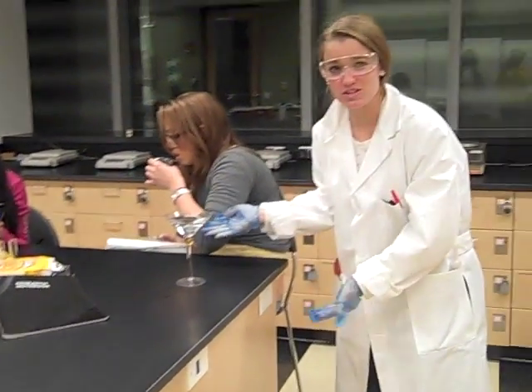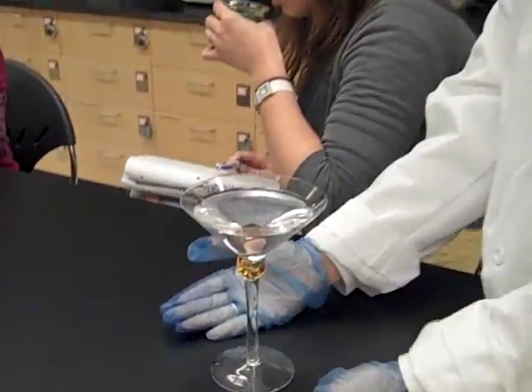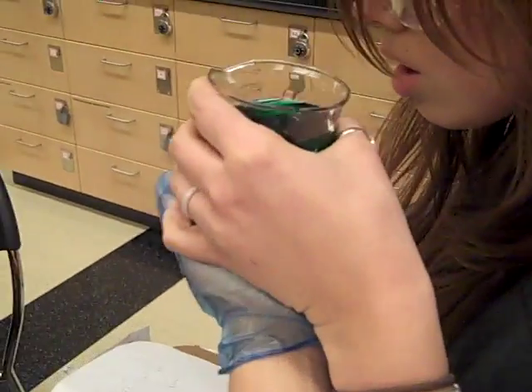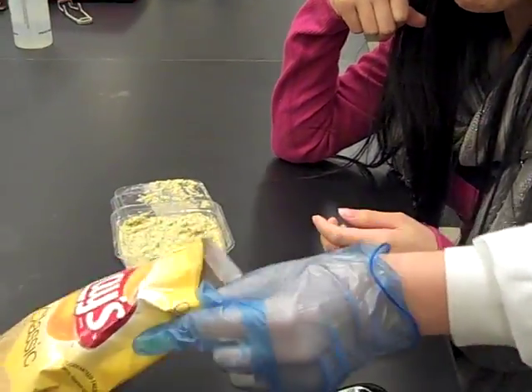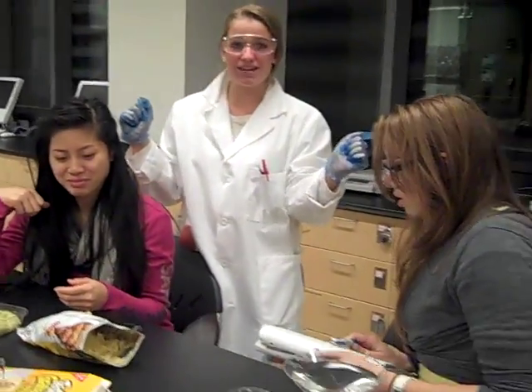Oh bloody hell, that was a close one. Let's zoom in on this. We have a young lady drinking out of a martini glass — that's absurd, she almost drank some... I don't even know what that is. And another young lady texting on her cellular mobile device and eating Lay's Potato Chips. What do you think this is, a deli? Alright, let's clean this up and do some correct laboratory procedures.